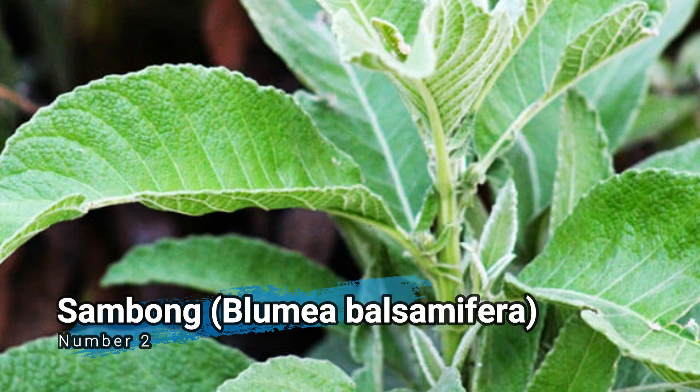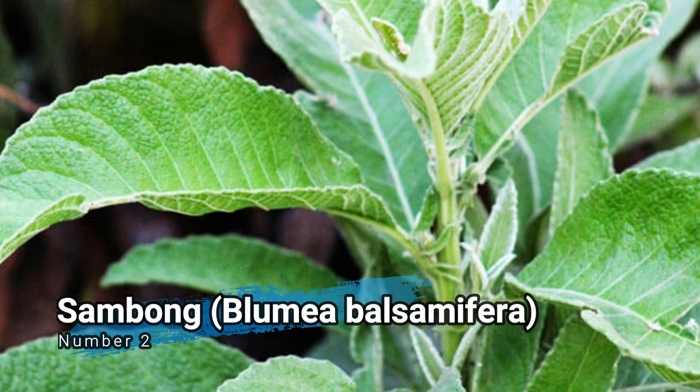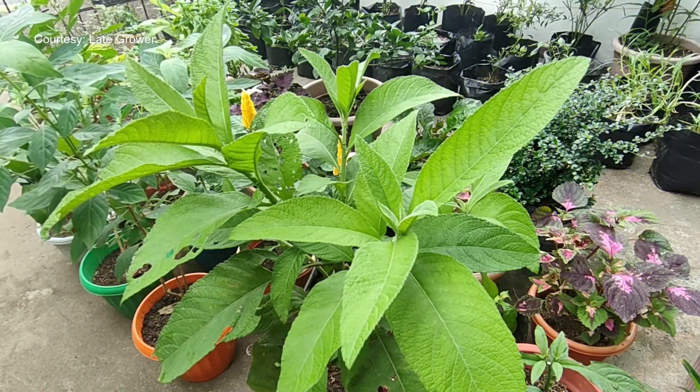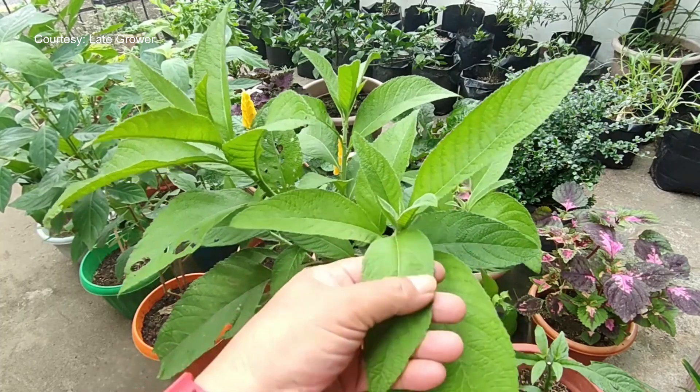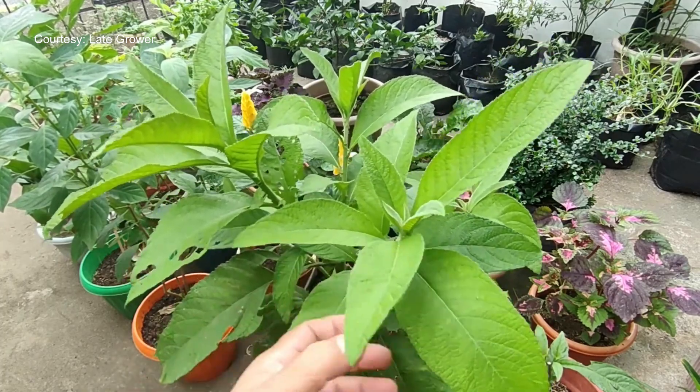Number 2: Sumbang, Blumea balsamifera. Sumbang is a medicinal plant used for its diuretic properties. It is often used to treat urinary tract infections, kidney stones, and high blood pressure.